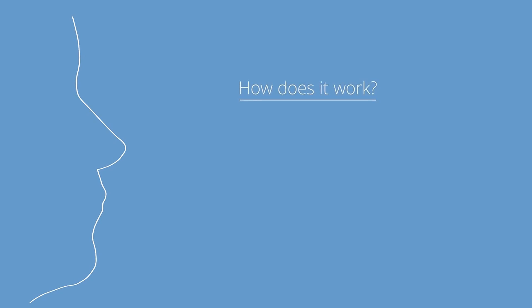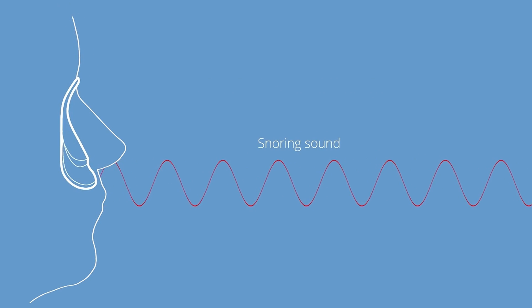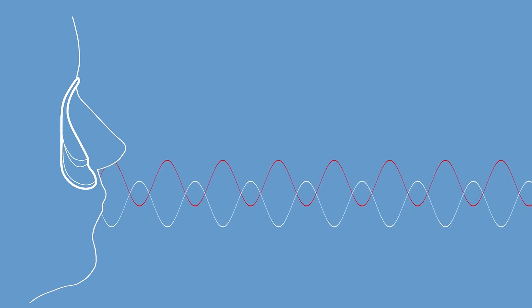How does it work? Silent Partner uses patented active noise cancellation that detects the unwanted snoring sound and generates a counter sound which suppresses it. The result is as simple as a plus and minus — they cancel each other out.